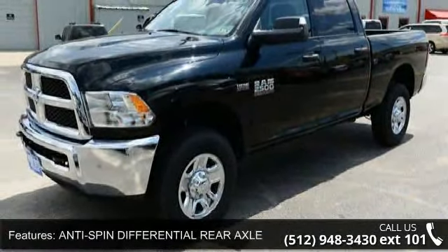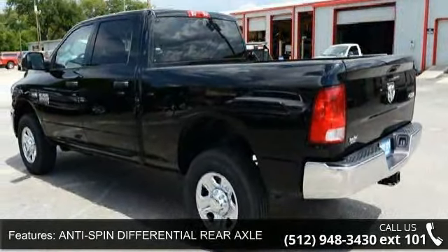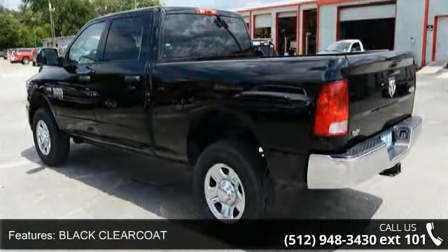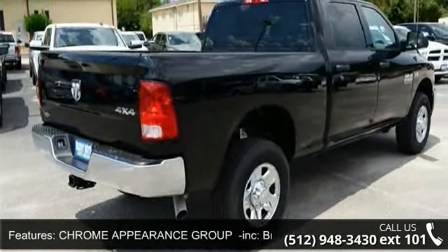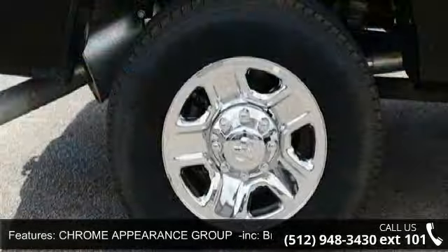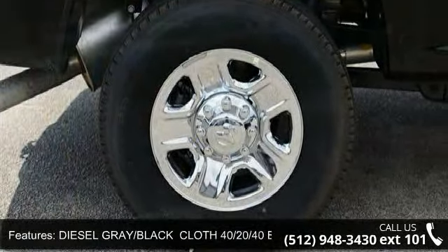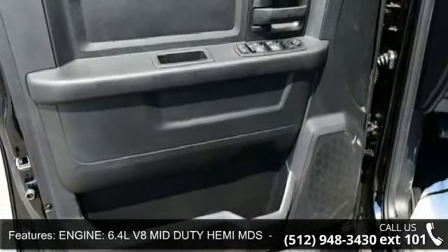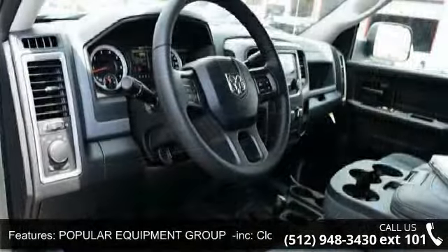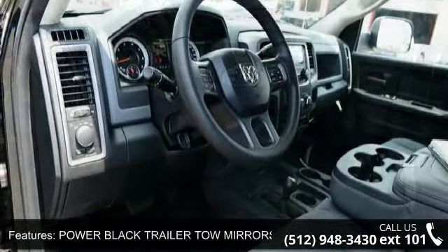This vehicle's top features include Cruise Control, Anti-Spin Differential Rear Axle, Power Black Trailer Tow Mirrors including Exterior Mirrors Courtesy Lamps and Exterior Mirrors with Supplemental Signals, Adjustable Steering Wheel, Intermittent Wipers, a 6.4L V8 Mid Duty Hemi MDS engine with GVWR 10,000 lbs and 50 State Emissions, Stability Control, and Rear Head Air Bag.